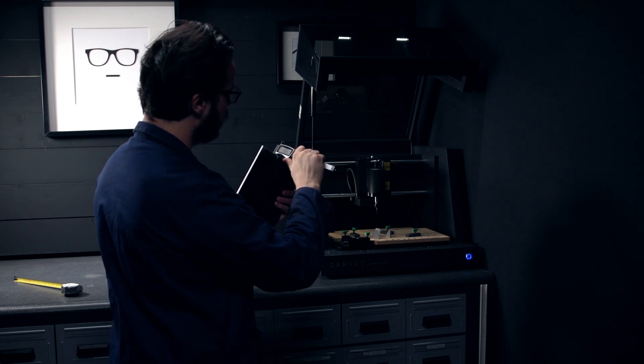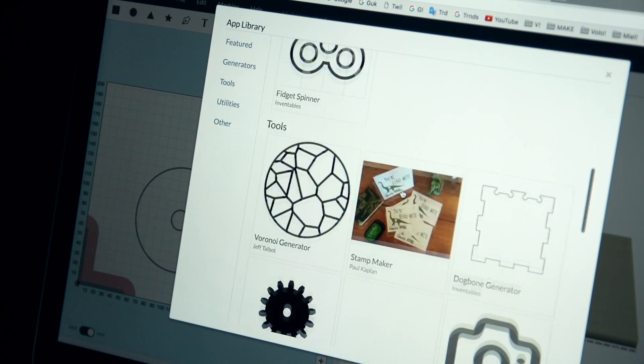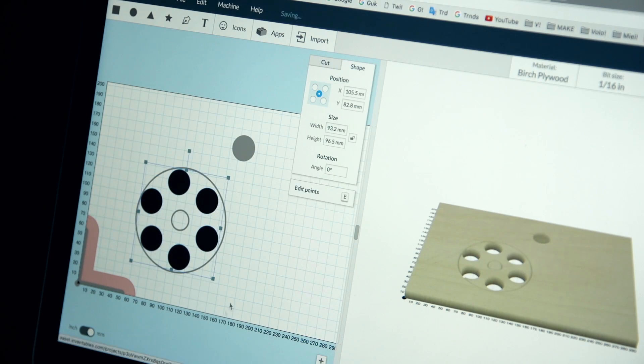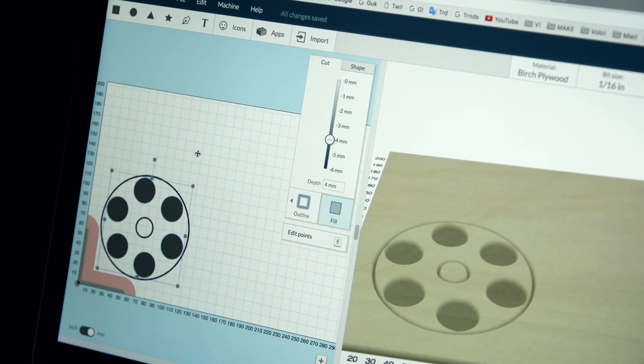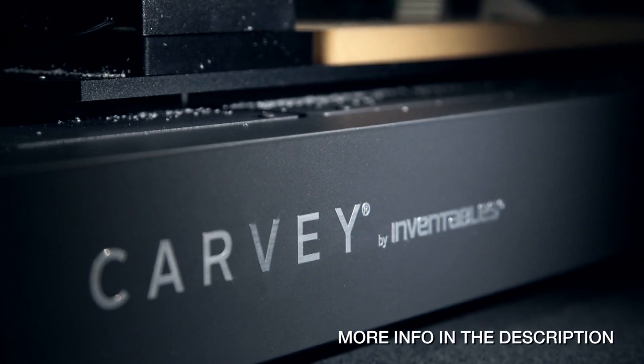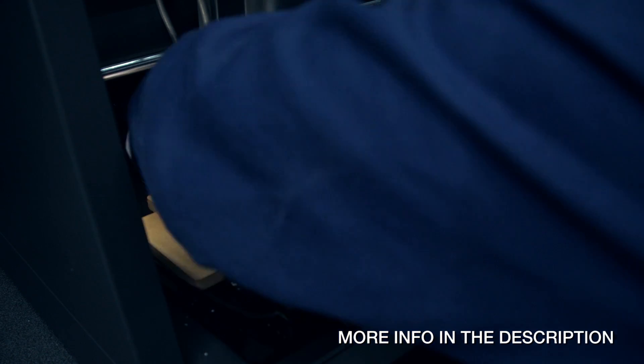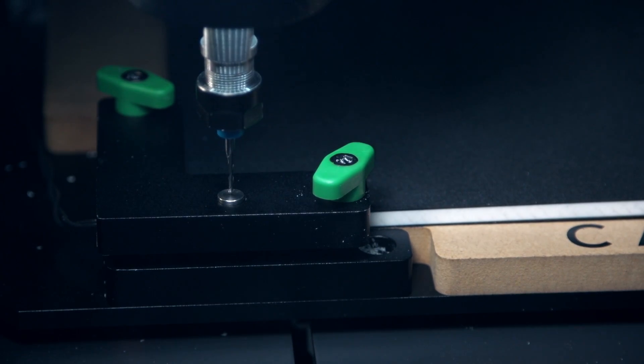This is my entry for the Inventables fidget spinner challenge. You just need to design your fidget spinner with this free software called Easel, and you get up to $115 to spend on material or on their 3D carving machines. Plus I'll select my favorite design, carve it, and send it to you. Enjoy.